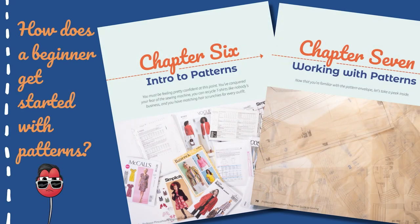To continue building a newbie's knowledge, the next two chapters are all about using commercial patterns — what they are, how to find them, sizing, fabric notions, and how to cut them out and use them. We cover all the basics so the information is useful and not overwhelming. And with that, it's time to jump into sewing clothes.